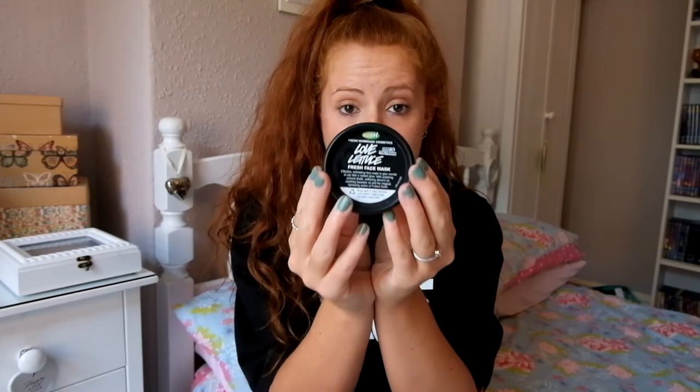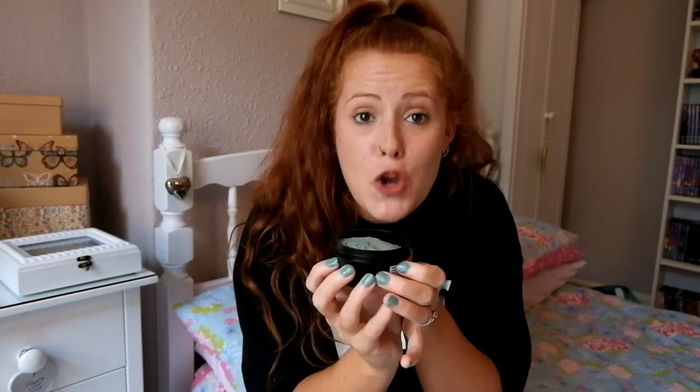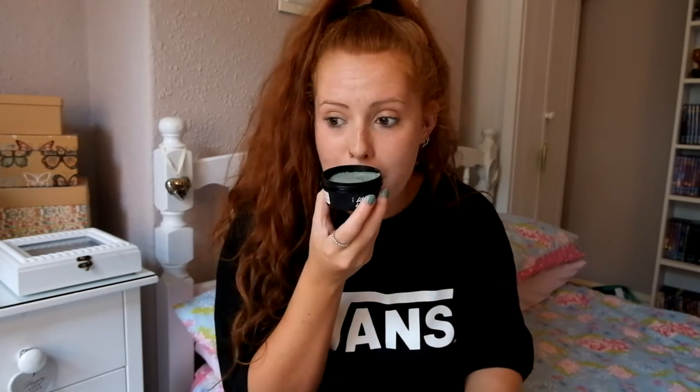Love Lettuce has seaweed gel, almond oil, honey, and a French lavender fragrance for a calming effect. Sometimes I put it on in my room, sometimes in the bath — you feel immediately relaxed. It smells very cucumbery and seaweedy but you feel like your whole face and muscles have relaxed. It retails at £6.75. Lush also have a scheme where if you collect five empty pots and take them back, you get a free fresh face mask.